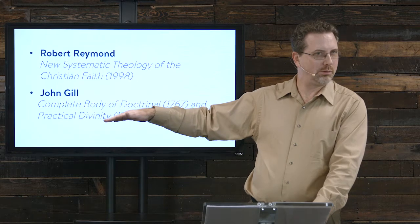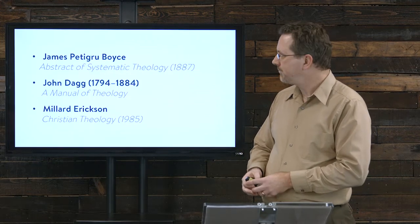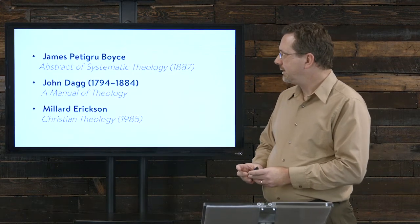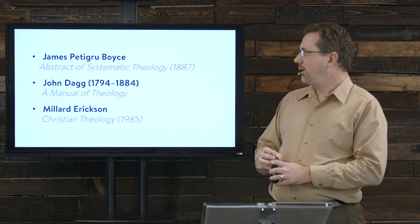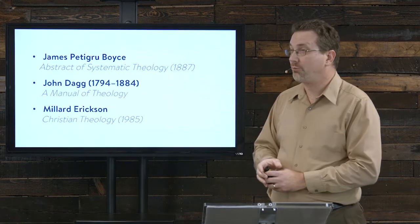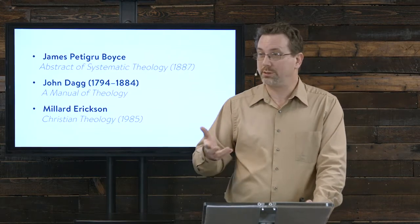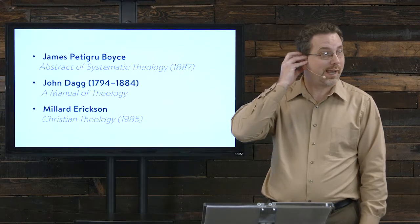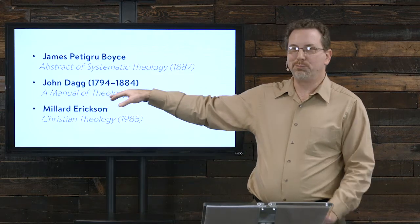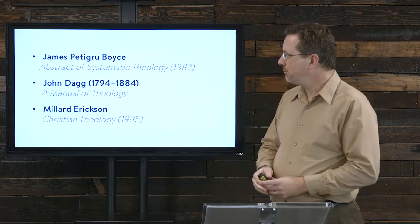James Petigru Boyce, founder of Southern Seminary, has an Abstract of Systematic Theology written in 1887. John Dagg wrote a Manual of Theology — I believe it's available online since it's not copyrighted, as are some of these older works. If you're researching a topic, get Grudem's idea and then see what some of these older guys had to say. Dagg is pretty simple — probably the Grudem of his day — with short chapters. I'd really recommend him.